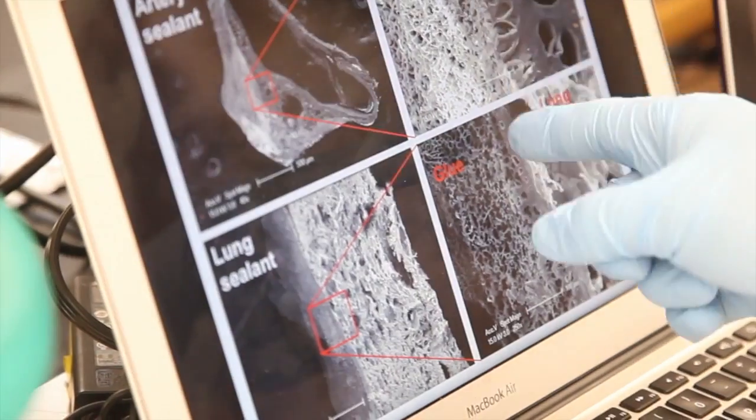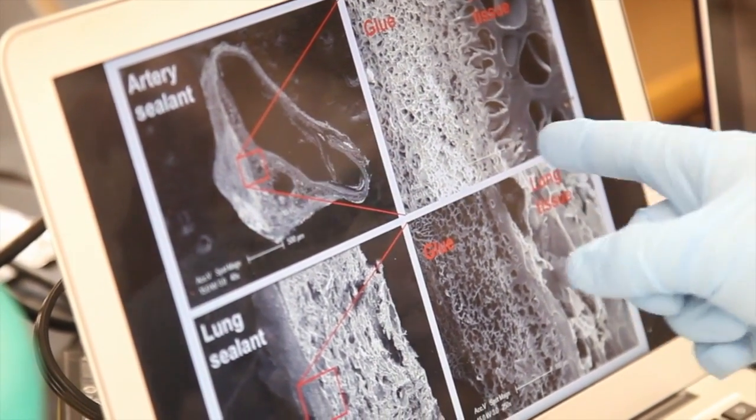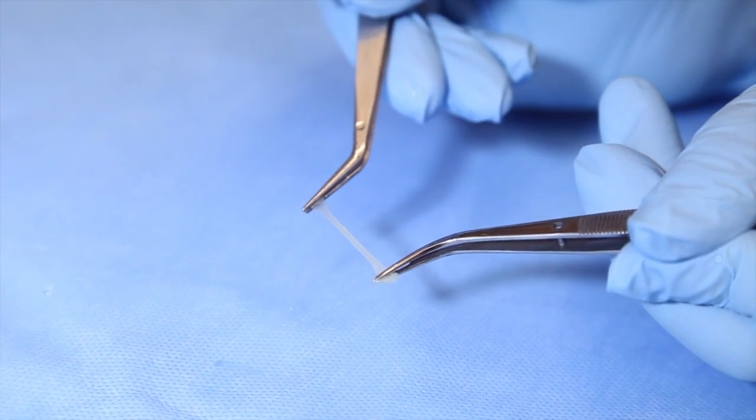It can stick to different tissues such as lung, artery, and heart. And it moves with the tissue as they continually expand and contract.